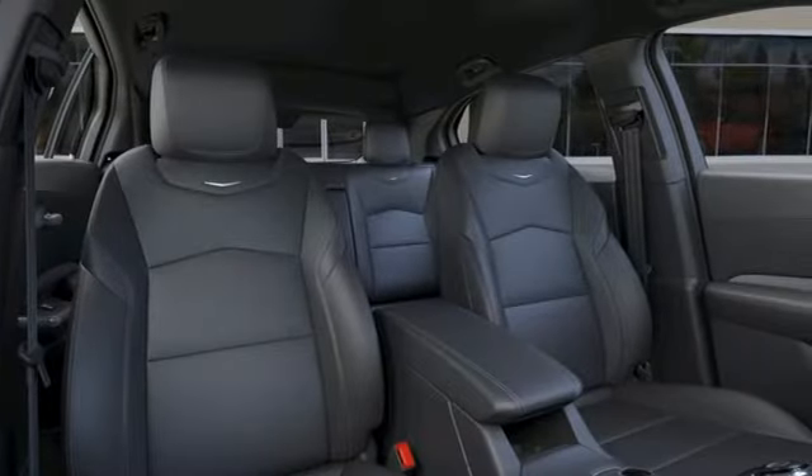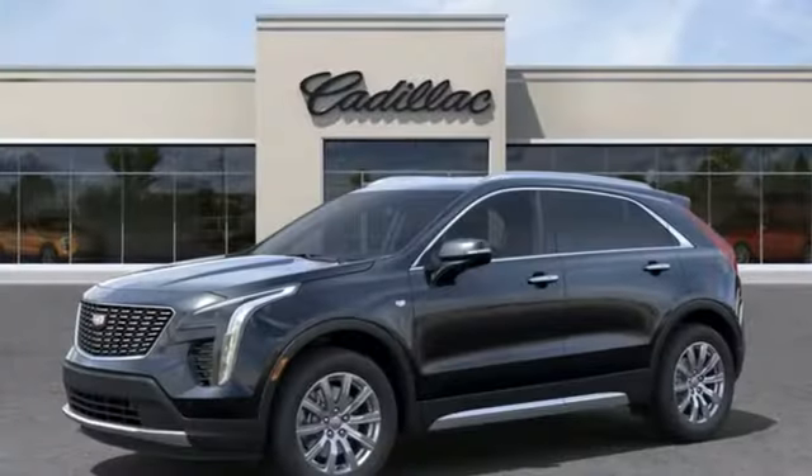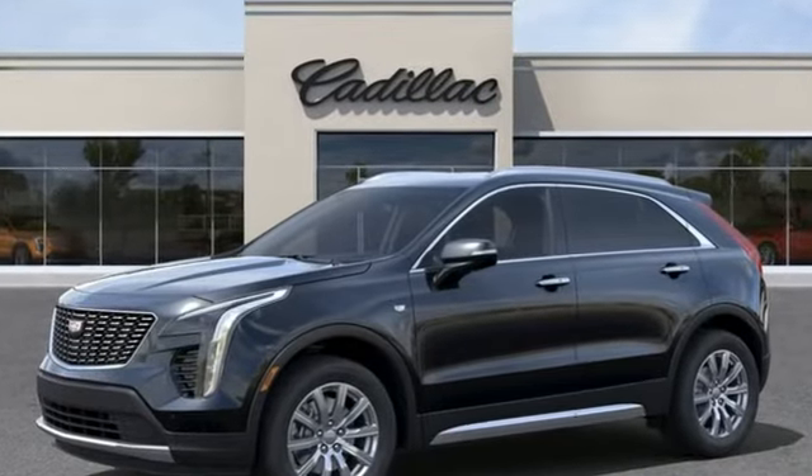For over a century, Cadillac has been synonymous with automotive innovation. See what it can do for you when you take it for a test drive.